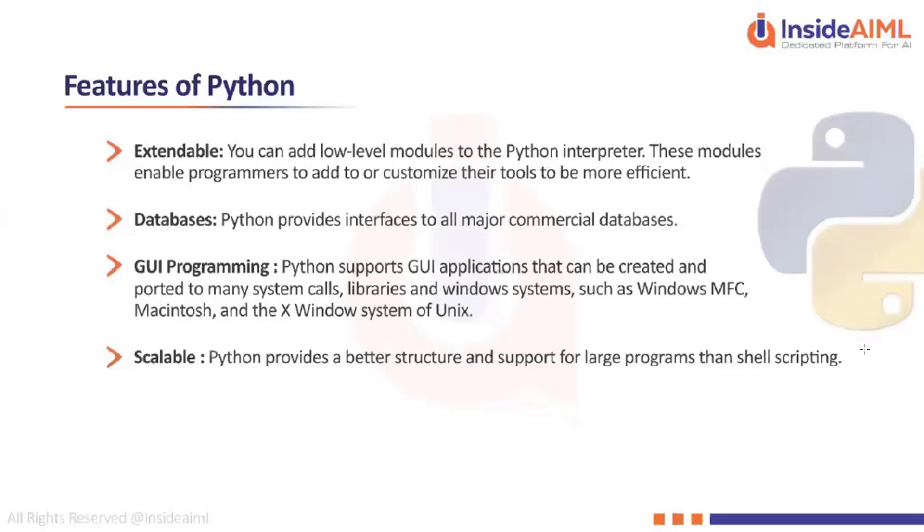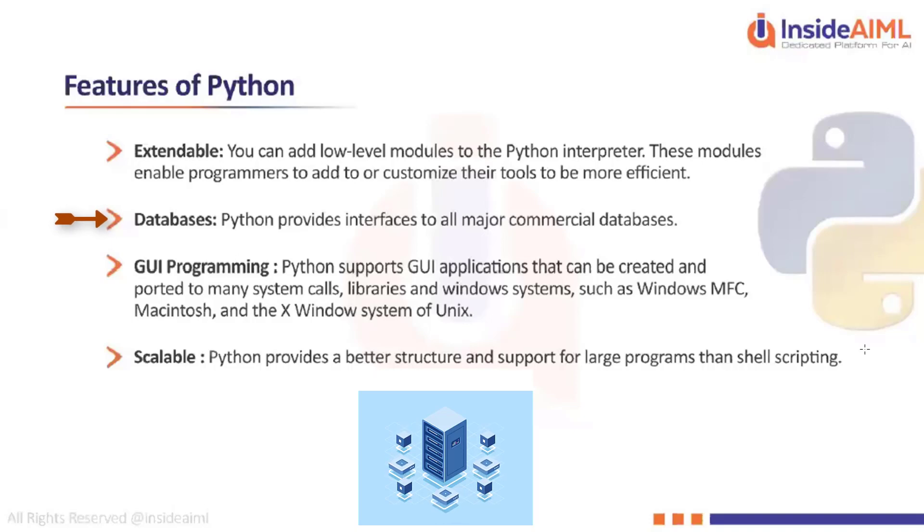If you are doing this course on data science, you should definitely have an understanding of what a database is. A database is a software that holds all your records. There are plenty of commercial databases available such as MySQL, Oracle, IBM's DB2, and MongoDB-type NoSQL databases.